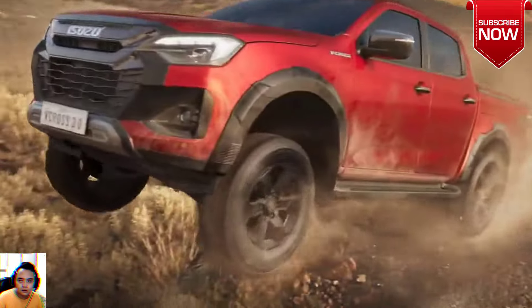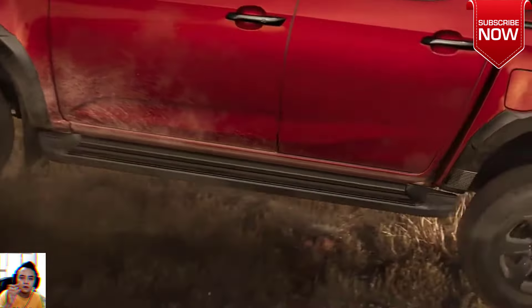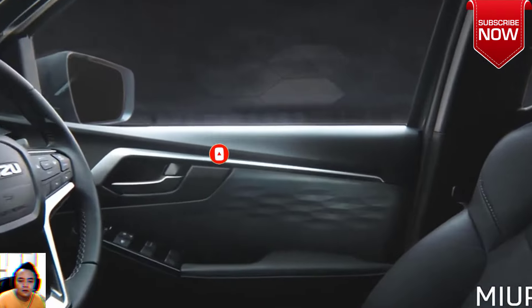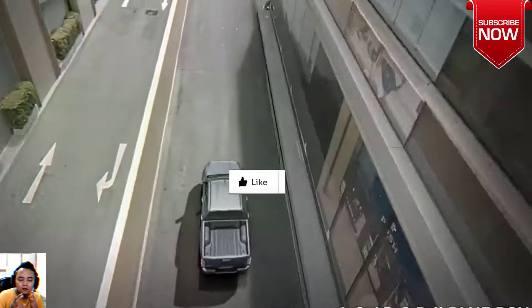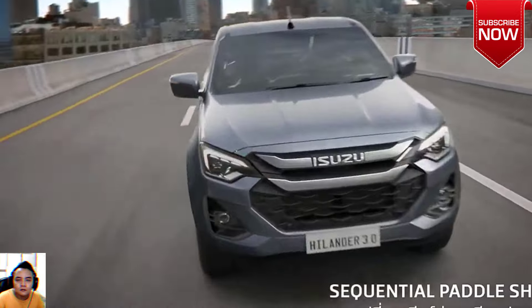Inside, the dashboard looks familiar, albeit with new trim options and upgraded technology. The 9-inch touchscreen infotainment system features new touch-sensitive buttons and shortcuts, along with physical knobs for volume and tuning. It is combined with a 7-inch digital instrument cluster. Isuzu also added USB-C ports for both front and rear passengers.